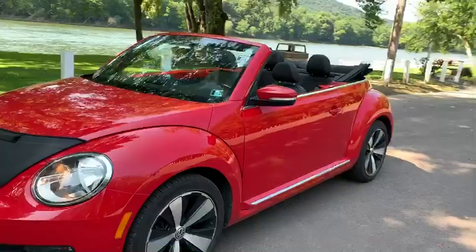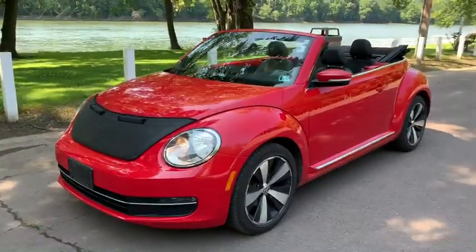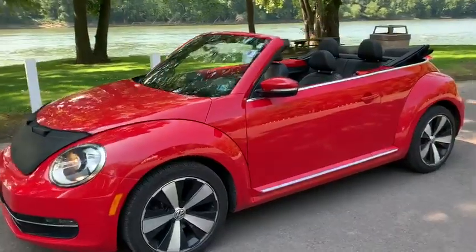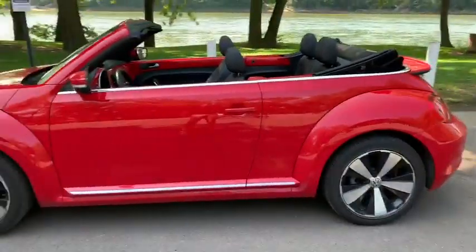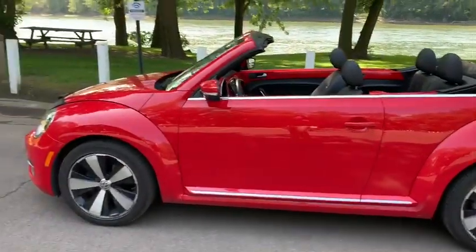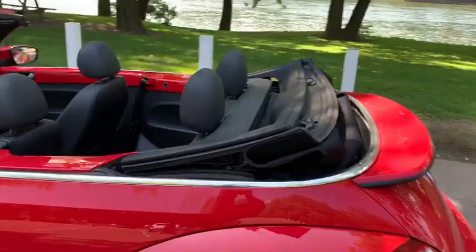You could walk away with this vehicle just before the summer is gone. Come on down to 1120 West Front Street in Berwick, PA 18603, or give us a call at 570-752-2797.